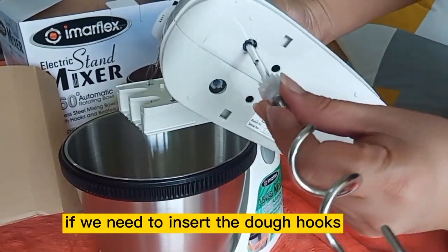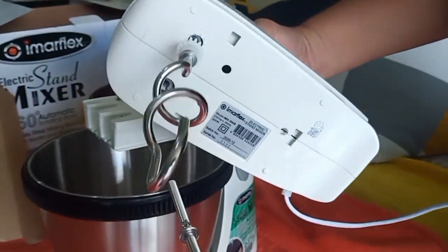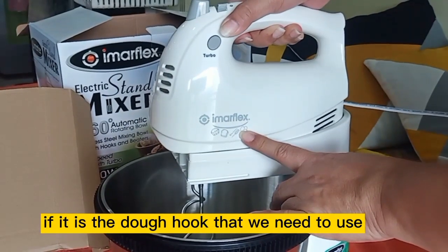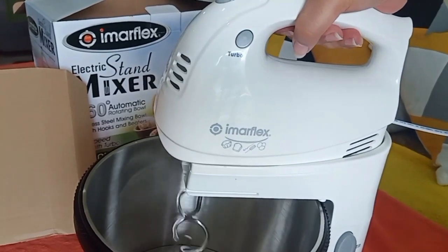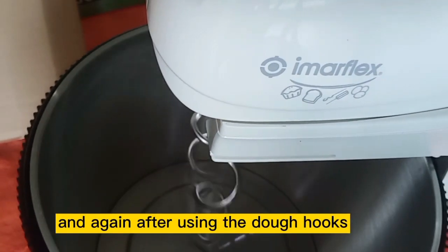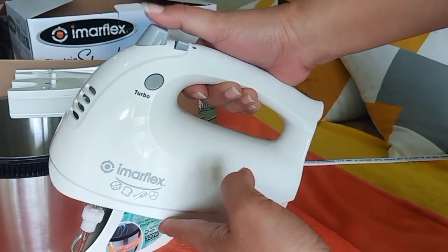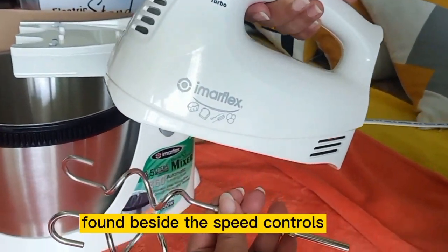Same procedure if we need to insert the dough hooks. If it is the dough hooks that we need to use, start at low speed. After using the dough hooks, it is the eject button that we press to lift the mixer, and to remove the dough hooks, press the ejector switch found beside the speed controls.